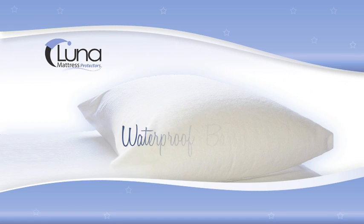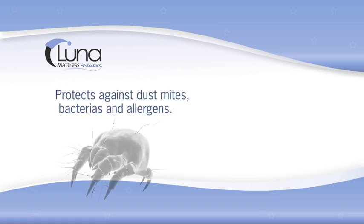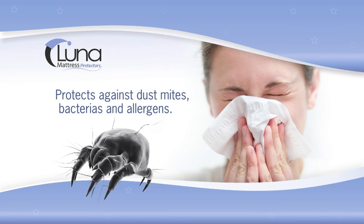Our exclusive line of mattress protectors not only offer a waterproof barrier protecting your mattress from being soiled or stained, but also provide real health benefits for the majority of us who suffer from daily allergy and asthma triggers.